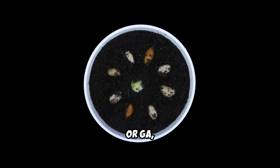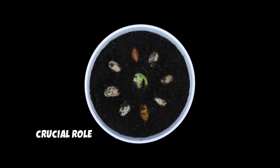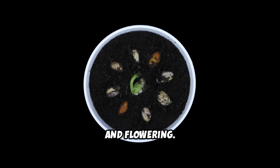Gibberellic acid, or GA, is a natural plant hormone that plays a crucial role in regulating seed germination, stem elongation, leaf expansion, and flowering.